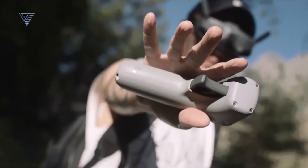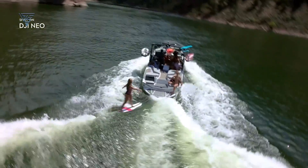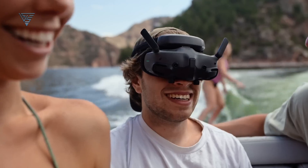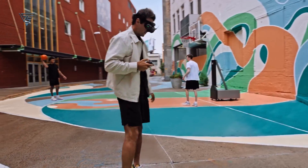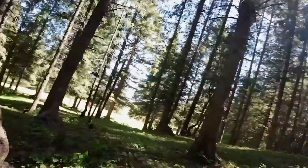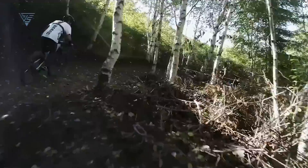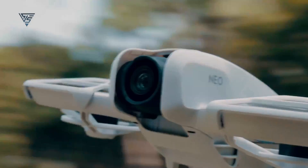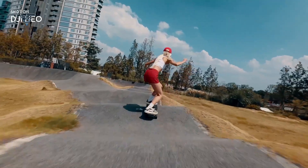So, which drone should you buy — the DJI NEO or the DJI Avatar 2? Well, it depends on what kind of pilot you are. If you're a beginner or just looking for a lightweight, easy-to-use drone for casual flying and basic content creation, the DJI NEO is perfect for you. It's affordable, fun, and gets the job done for everyday users. However, if you're someone who craves adventure, loves FPV flying, and wants professional-level footage, the DJI Avatar 2 is your go-to. It's durable, feature-packed, and built for those who want a more immersive and advanced flying experience. Both drones are fantastic in their own right, but the real question is, what kind of pilot do you want to be? Let me know in the comments, and don't forget to like this video, share it with your friends, and subscribe for more awesome content like this. Thanks for watching!